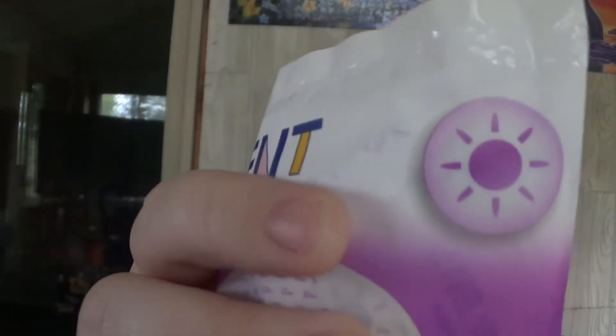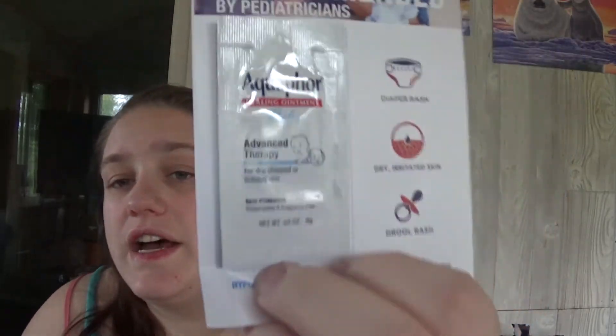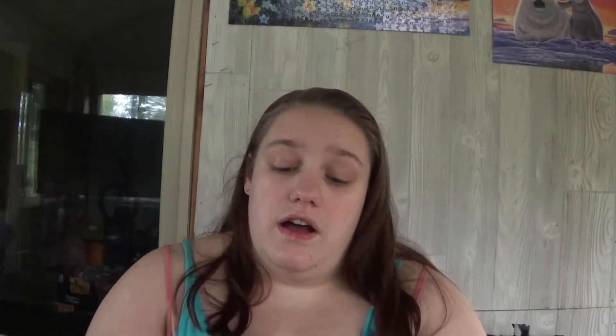I also got this thing of Aquaphor — it's just a 0.3-ounce trial size. It comes with a pamphlet about the different facts and different products that Aquaphor makes.